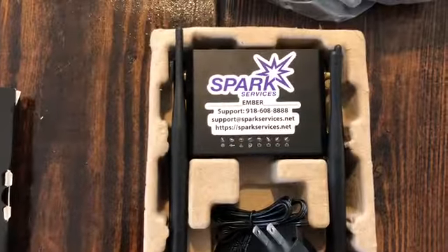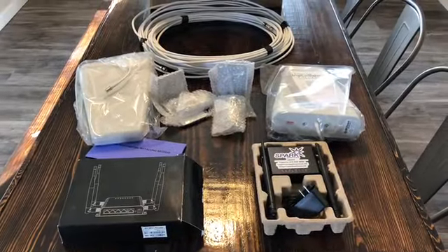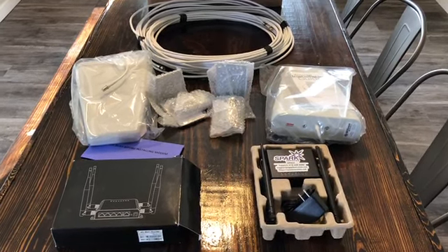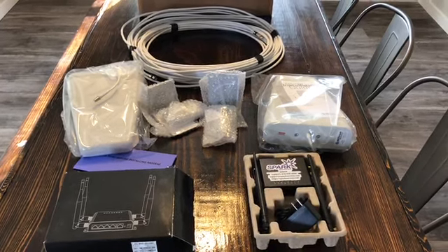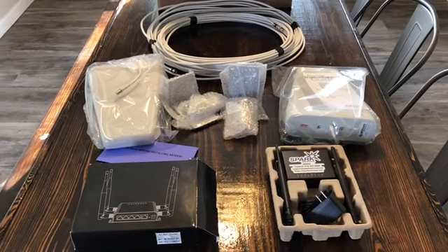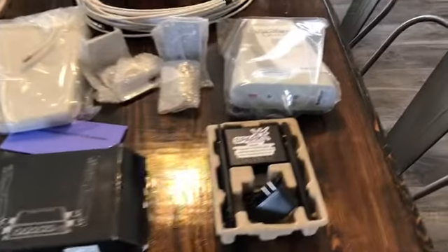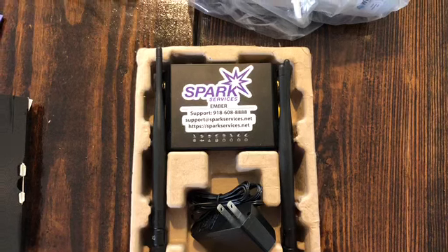Basically what they do, from what I get out of it, is they buy blocks of data off the major carriers — whether it be Verizon, Sprint, AT&T, T-Mobile, whatever — and that's your internet. This is the package that came in today. We have this Wi-Fi router, I believe it's called a Mofi.